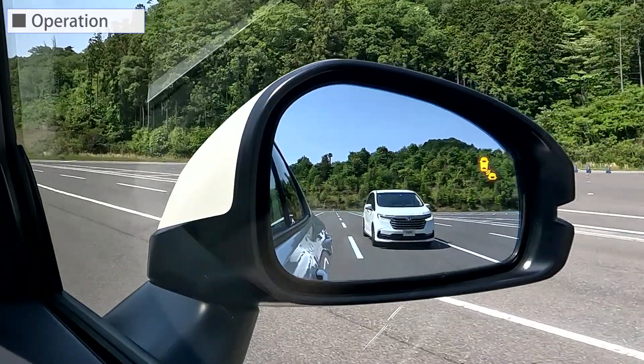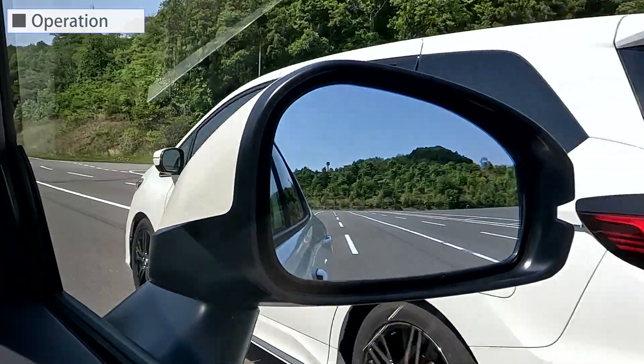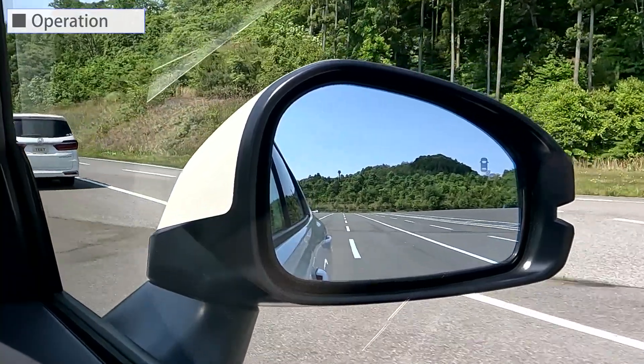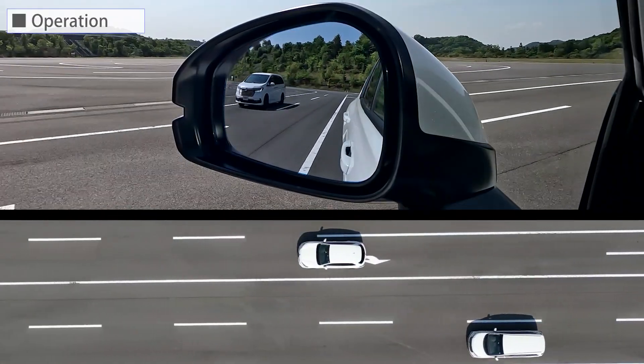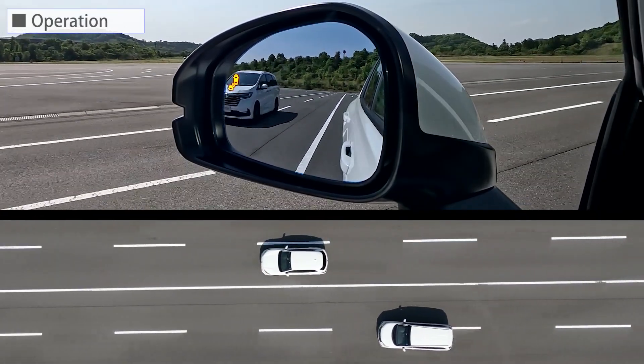Again, let's look in the door mirror. The next case is when a vehicle traveling in a distant lane changes lanes to a lane adjacent to your vehicle.